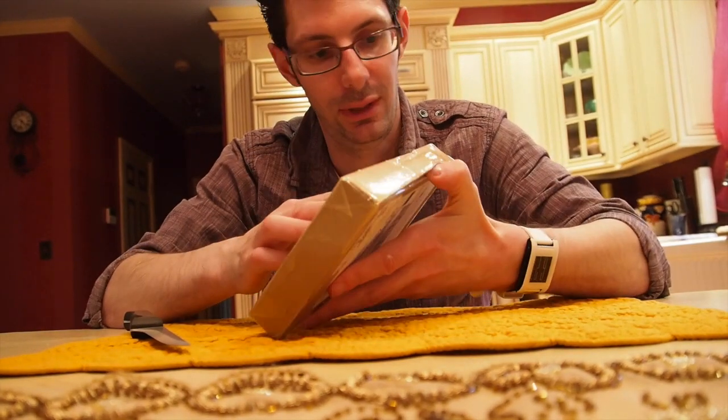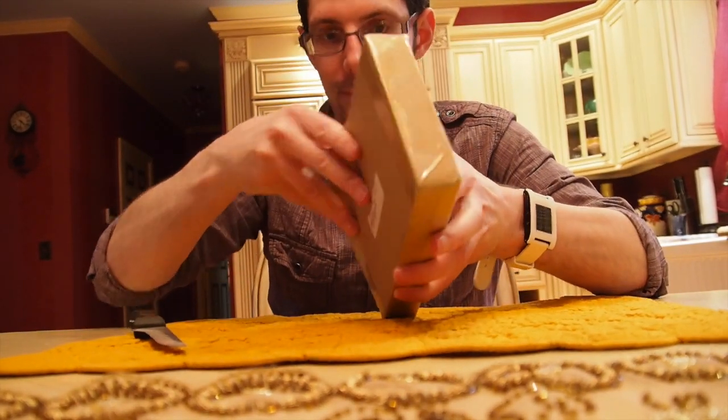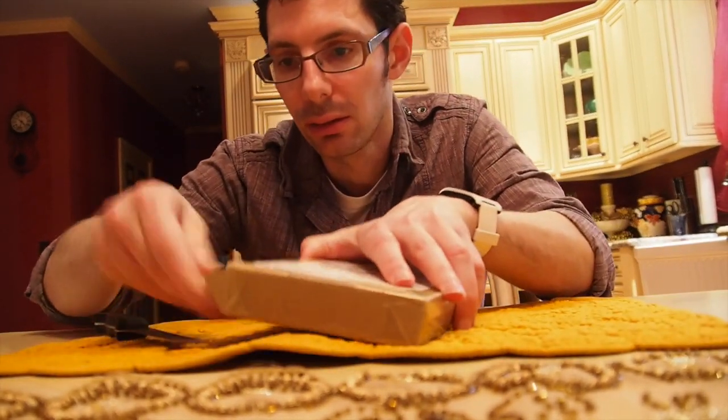I'm just going to open this up carefully. I don't want to damage it. There we go.